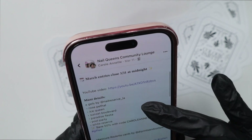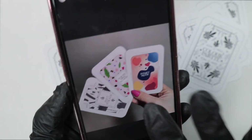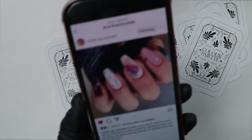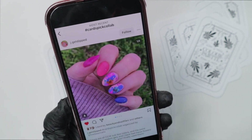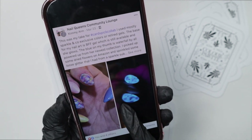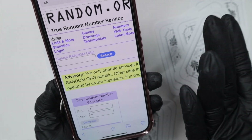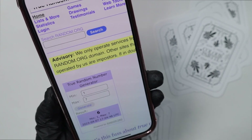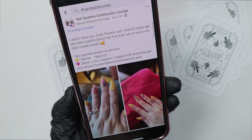Before I get into picking the cards for the April collab, I need to pick a winner for the March collab. The theme was paint strokes, delicate dried flowers, and sunset moon. I found seven entries total from Instagram and my Facebook group. I go to random.org, put in a number from one to seven, hit generate, and it randomly picks a number so I don't pick based on a favorite — I try to make it very fair. The winner is number six, which is the sixth entry: Sarah Kirkpatrick Vaught!